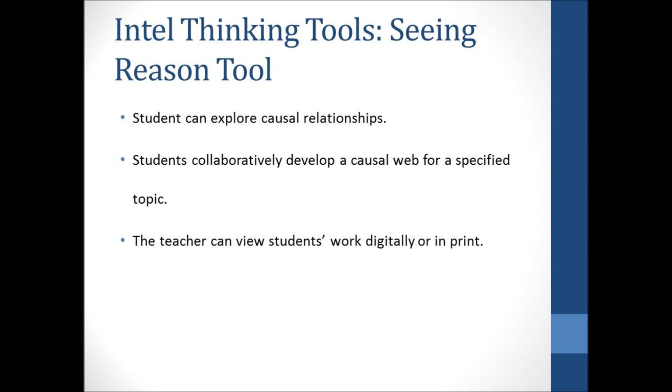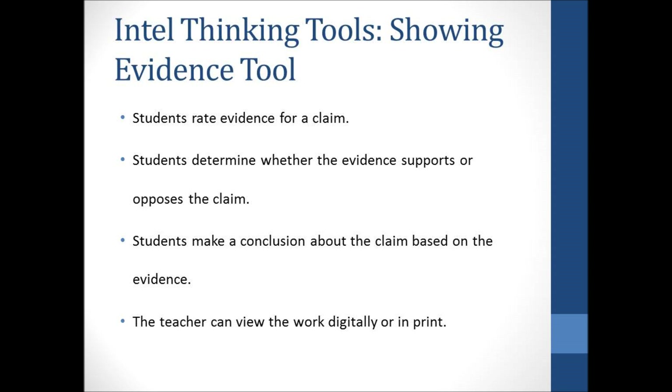The Showing Evidence tool allows teachers to create a hypothesis or claim. Students must rate the quality of teacher-provided evidence for the claim, then determine whether the evidence supports or opposes the claim. Finally, students develop a conclusion based on the claim and the evidence. To ratchet up the higher order thinking skills, teachers can provide the hypothesis or claim and require the students to develop the evidence. This is an excellent tool for teaching persuasive or argumentative writing.